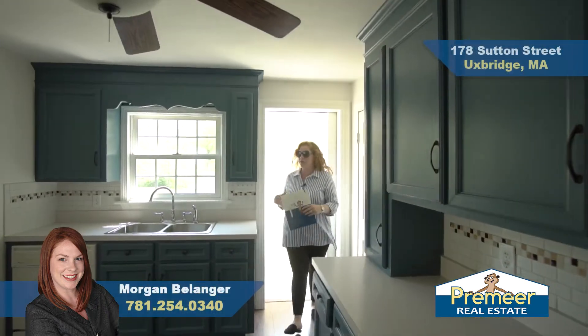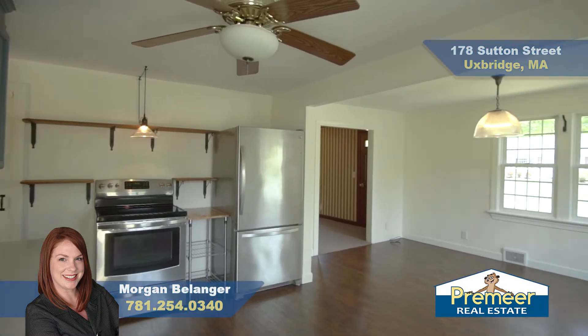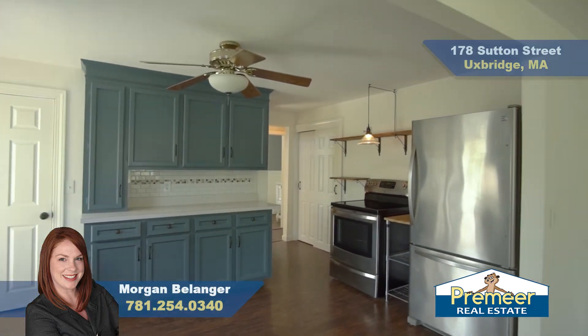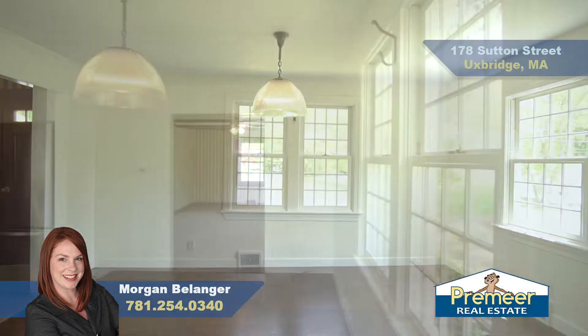Here we are entering through the side door into your mudroom where you can just kick off your shoes, then come right into your large eat-in kitchen. The cabinets are a really pretty blue — on trend right now — with stainless steel appliances. Plenty of space here for a big table for gatherings.